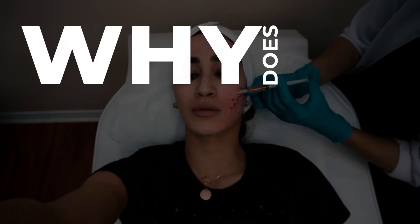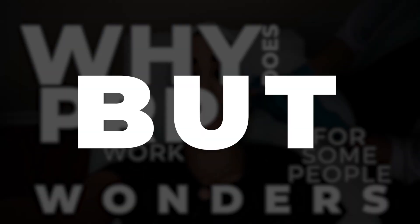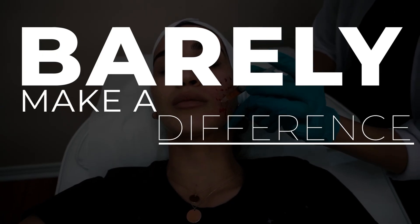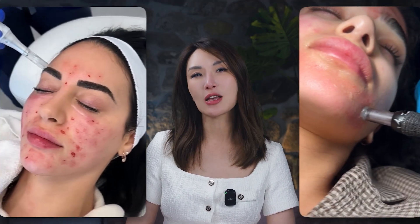Here's the million dollar question: why does PRP work wonders for some people, but barely make a difference for others? And in some cases, it's even led to infections. The secret might actually be hidden in your DNA. Yep, your genes could be calling the shots. PRP may promise miracles, but why do results vary so much?